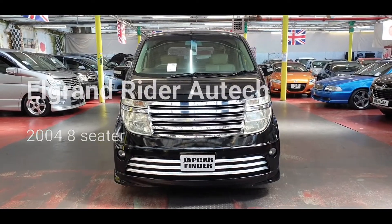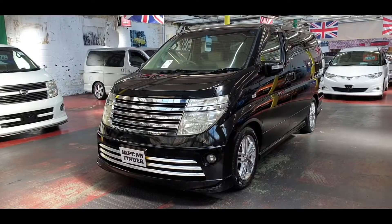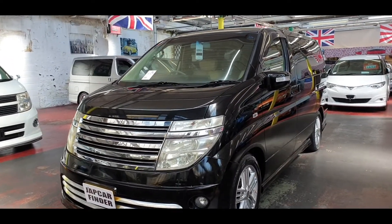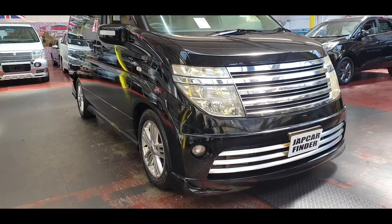Welcome to Jab Car Finder. Another Nissan Elgrand has just arrived from Japan. It is a 3.5 2004 Rider Autech. Stock reference number is 964.